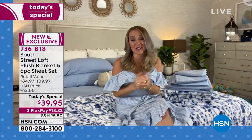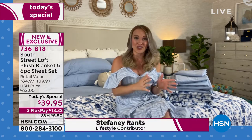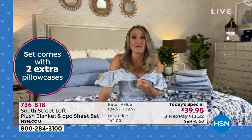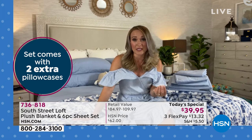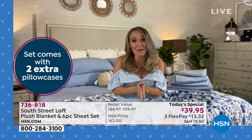Our whole team is excited because this is the first time that we've ever offered this combination with the sheets, the extra pillowcases, and that micro plush blanket. It's so amazing. They are our best-selling customer pick items in one great bundle, so you no longer have to purchase everything separately.